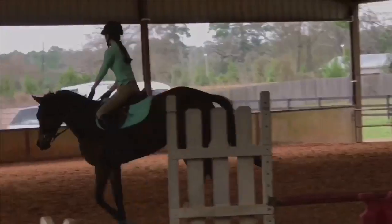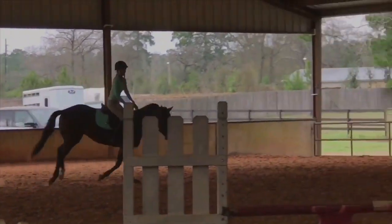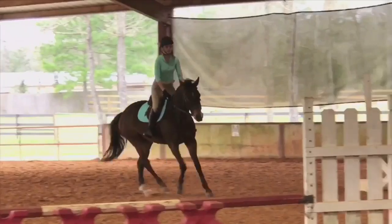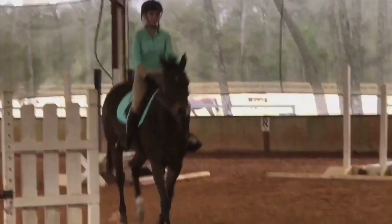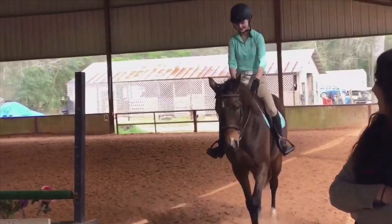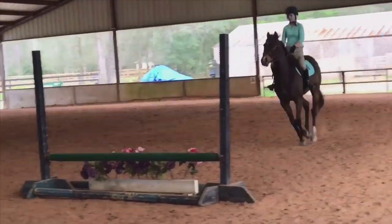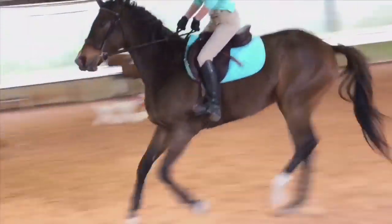Then I had a CWD representative come out and let me try some of their demo saddles. I really, really liked one of them — the Mademoiselle, I believe. Holly went around beautifully in it, I could tell she was very comfortable, and it just so happened that that exact demo saddle was going to be for sale in about a week at a cheaper price since it was a demo. I was like, okay, this is my saddle — we are getting this saddle.